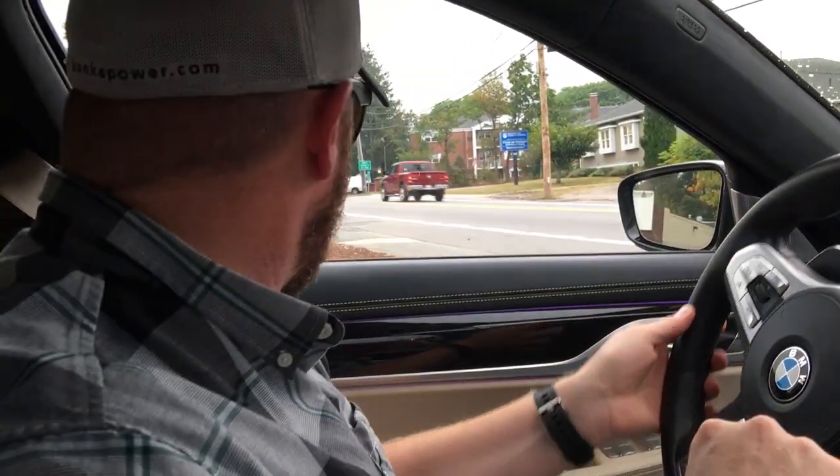All right, so we're inside the BMW M760i. Watch this — ready? Whoa. Yeah, we just turned the volume off with your finger. This car is the most ridiculous thing we've ever had.